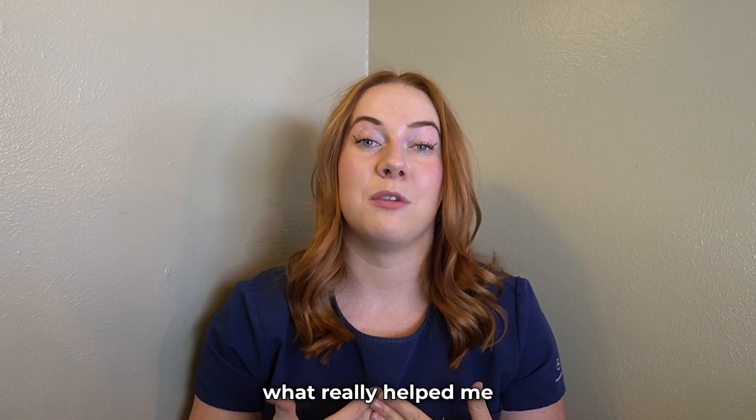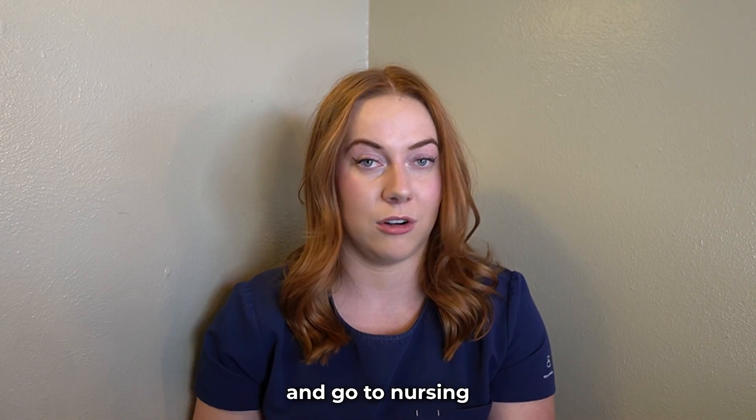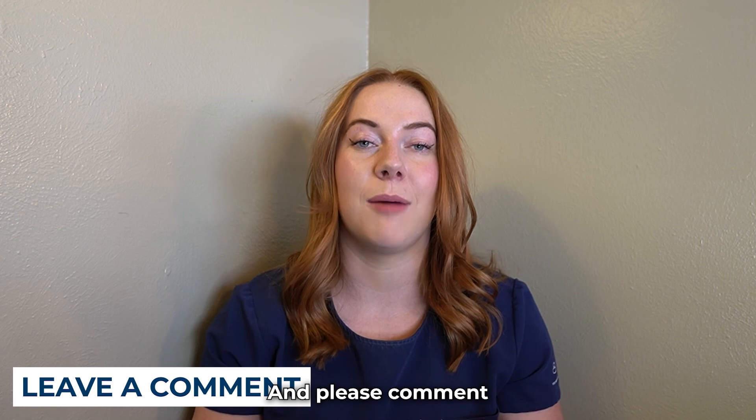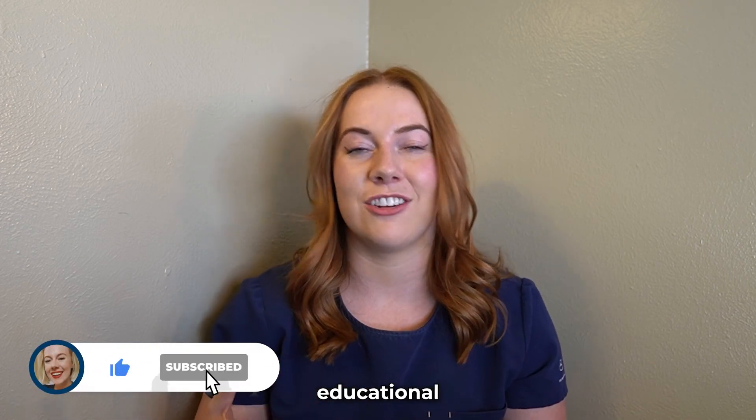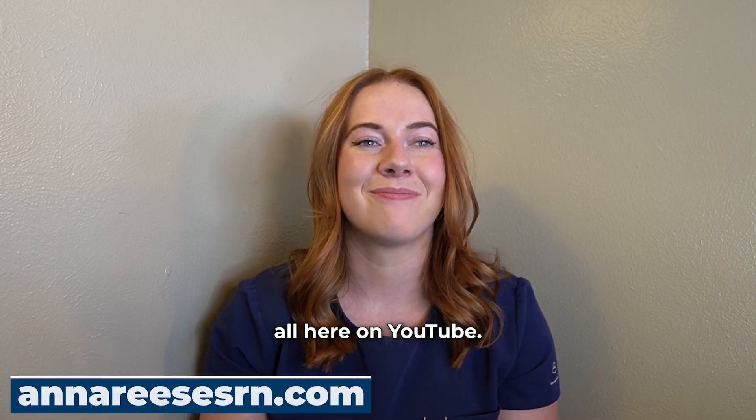This is what really helped me to be able to work full-time and go to nursing school full-time. Please comment what you'd like me to talk about next time, and please subscribe. I'm really excited to do this longer-form educational content with y'all here on YouTube. Thanks, bye.